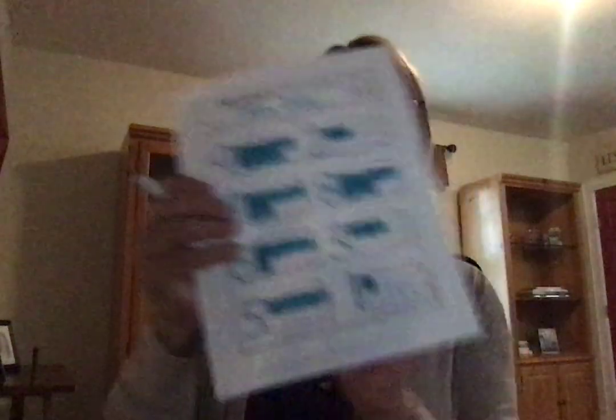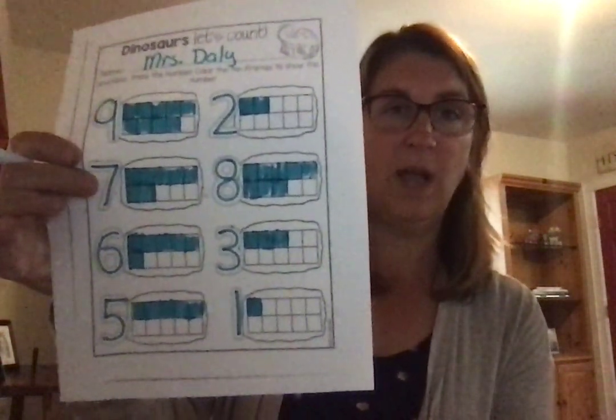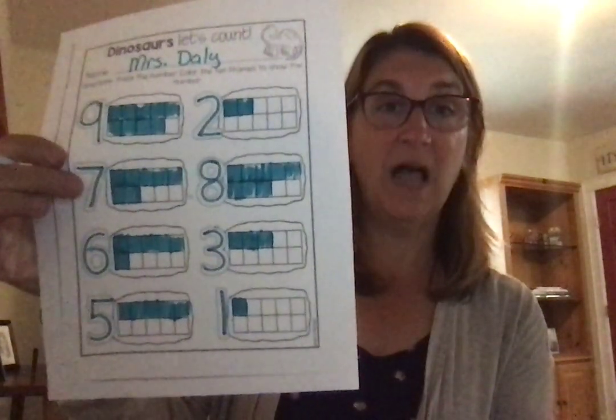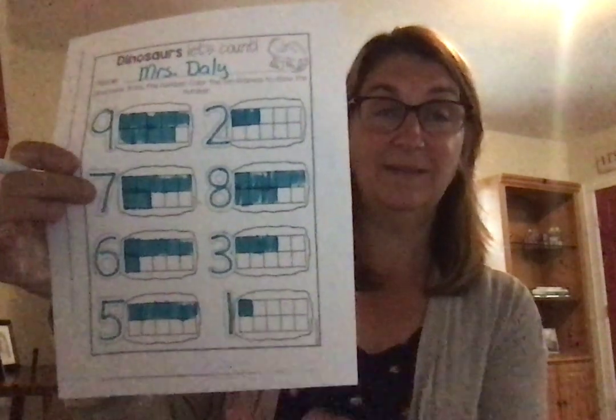Now we have 1 more left and it's the number 1. Trace the number 1 — and how many frames are you going to color? Just 1. And it should look like this. There are a lot left over because I only colored 1. We left 9 boxes uncolored, because 9 plus 1 equals 10.